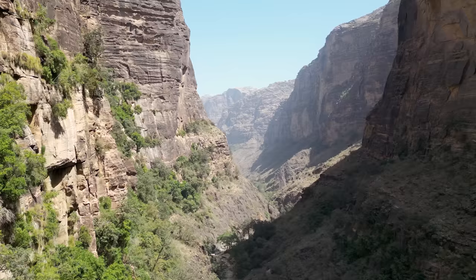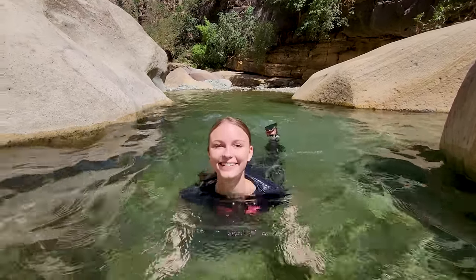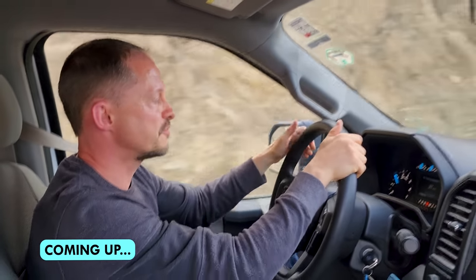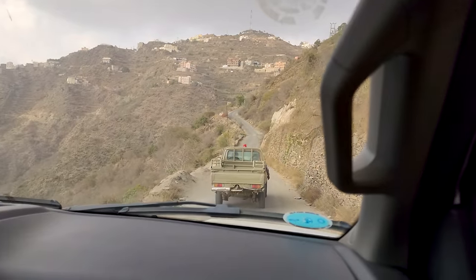Assalamualaikum. Today we're exploring Wadi Lajab and Faifa Mountain here in Saudi Arabia. We can't wait to go on this journey with you today and show you the spectacular scenery. Stay tuned for later in the video when we get into a little bit of trouble near the Yemen border.